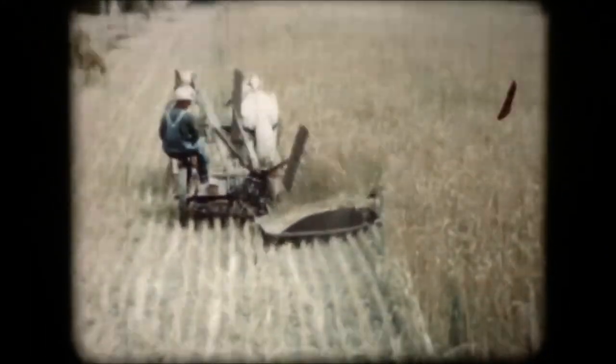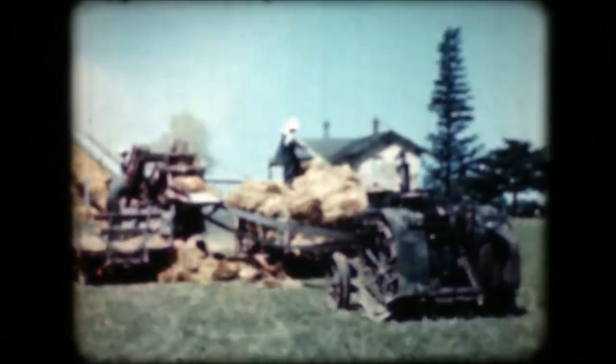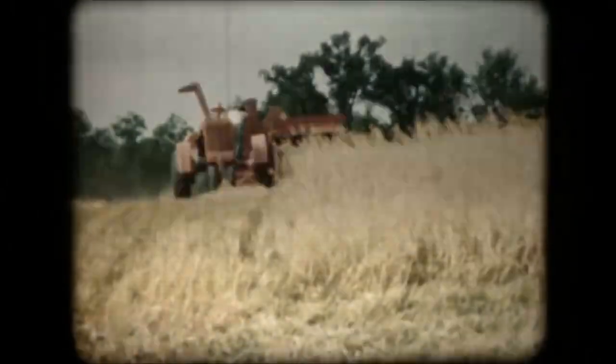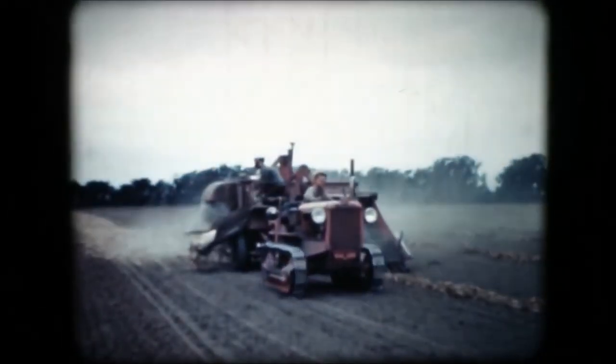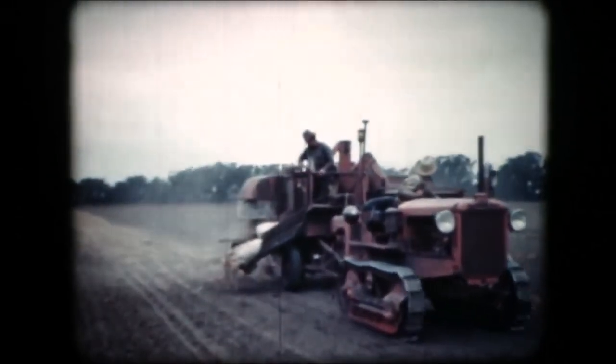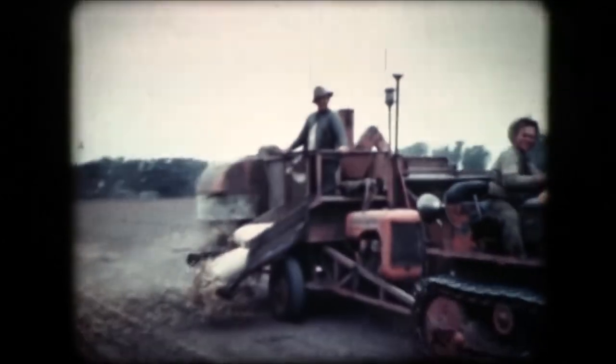A few years ago, harvest time was the bottleneck in farm operations. Extra harvest help was a nightmare. But this nightmare no longer exists. Today, almost everyone is familiar with the All Crop Harvester — the machine that changed the harvesting habits of the better half of the world. Everywhere it stepped in quietly and efficiently to perform harvest jobs that previously required expensive special equipment and extra help.